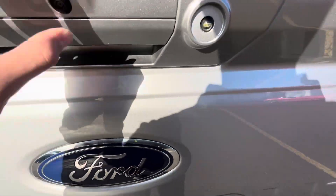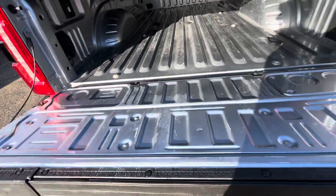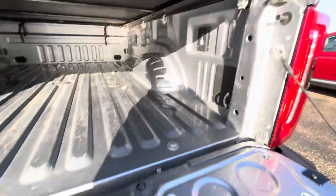Rear parking sensors which are going to beep at you and let you know when you're getting close to anything when parking your pickup. Backup cam, of course. Soft drop tailgate — comes down nice and easy. Bed plug-ins with lighting.